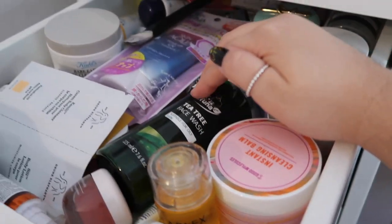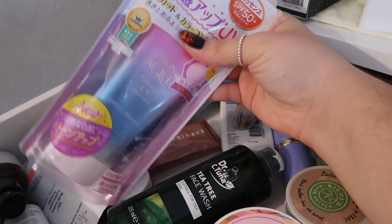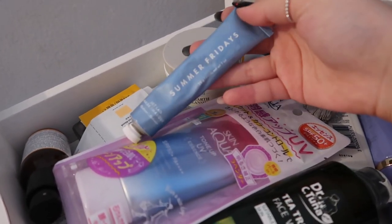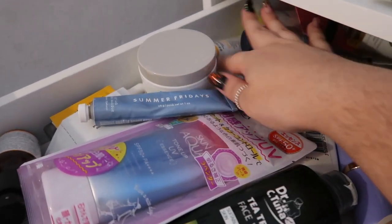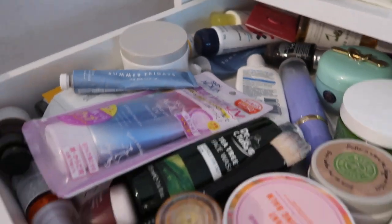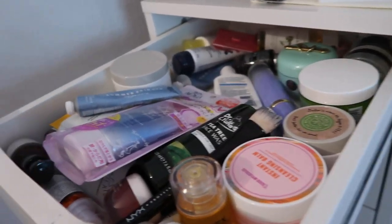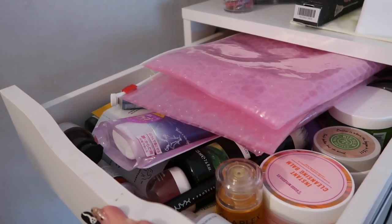I have some products I haven't tried yet, like a Dr. Tuna tea tree face wash that was sent to me as a sample, and a sunblock from Japan I still need to try. I also have Summer Fridays masks in mini and full sizes — this is such an amazing mask. There are several other things, but mainly this is my skincare drawer. I also store some things in the fridge, which I'll show later.